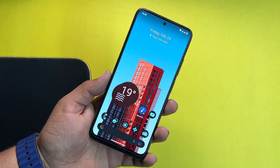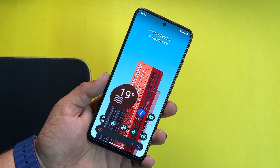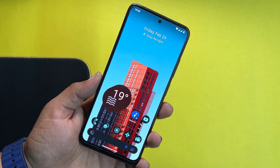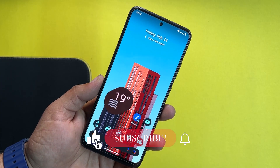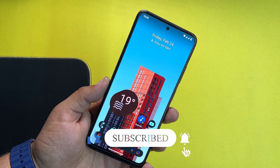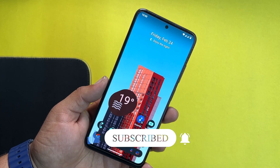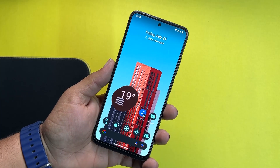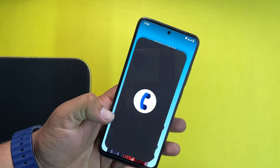In this video I will be showing you its full review, I will tell you how you can install it on your Redmi Note 11, and I will also tell you if this ROM is stable for daily usage or not. So without any further ado, let's get started. Before starting the video, make sure to subscribe to my channel and press the bell icon for future updates. So first of all, let's talk about the performance of this ROM.